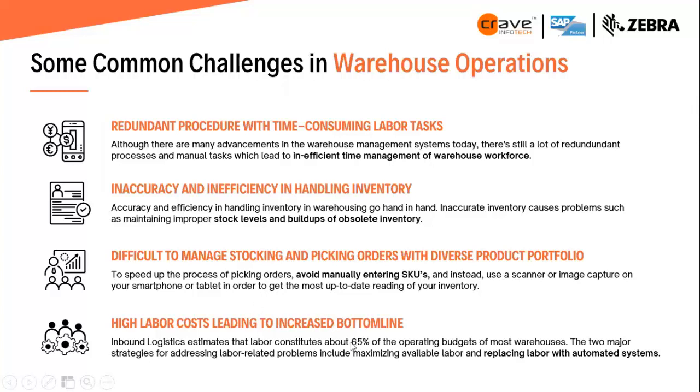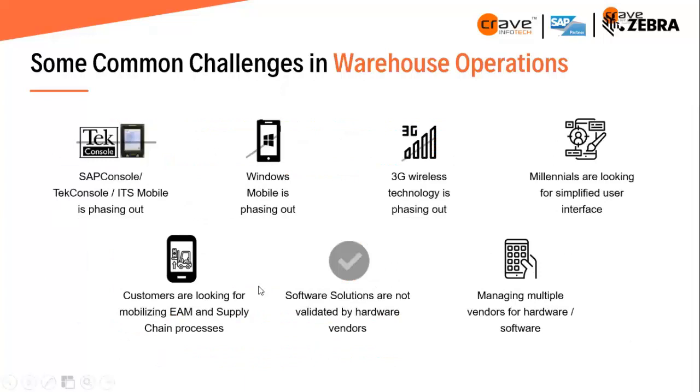Further challenges include difficulty managing stocking and picking orders with diverse product portfolios and multiple SKUs, and high labor cost leading to decreased bottom line. On the technology side, legacy technologies are phasing out — tech consoles, ITS Mobile, Windows, and 3G wireless technology. Customers are looking to mobilize EAM and supply chain processes, while software solutions are often not validated by hardware vendors. Managing multiple vendors for hardware and software is another major problem today.